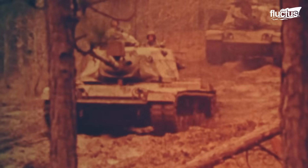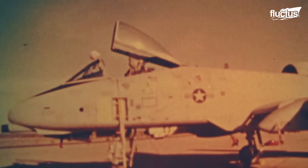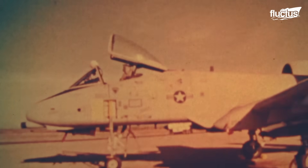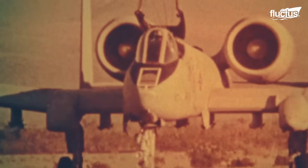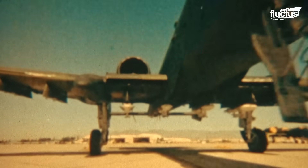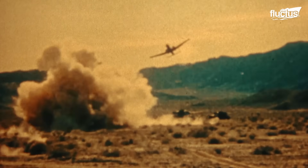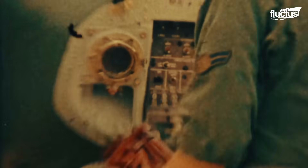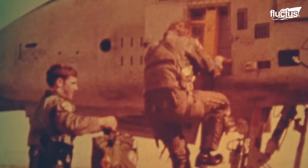The Cold War context, with the potential threat of large-scale armored warfare, particularly in Europe, played a significant role in its conception. The A-10's rugged design focused on survivability, ensuring it could withstand heavy damage and continue flying. This durability made it a favorite among ground troops and a critical asset in operations.